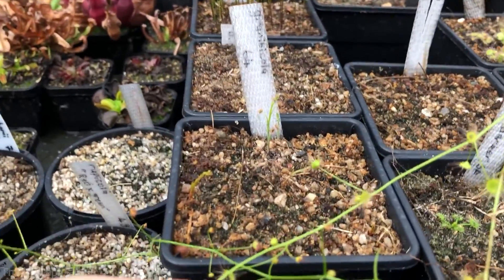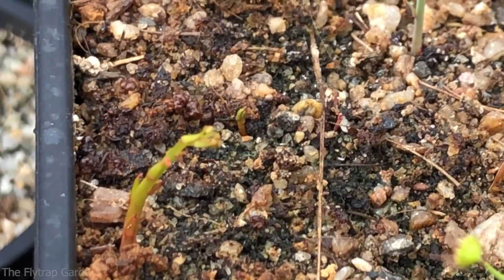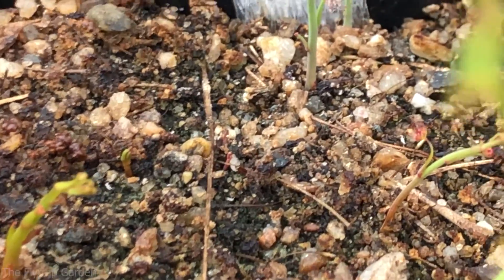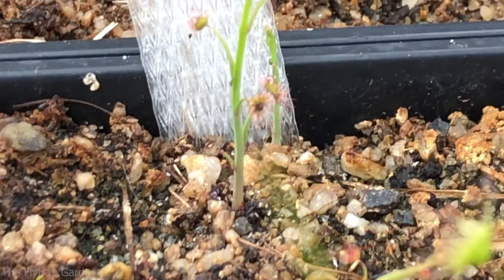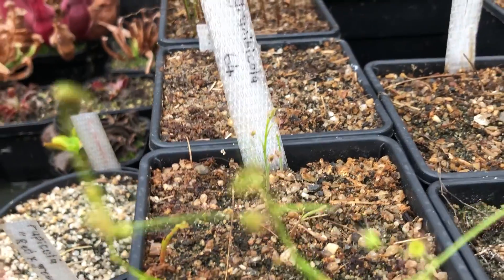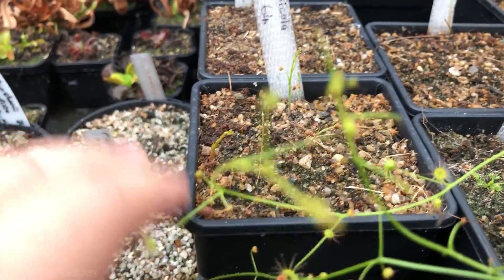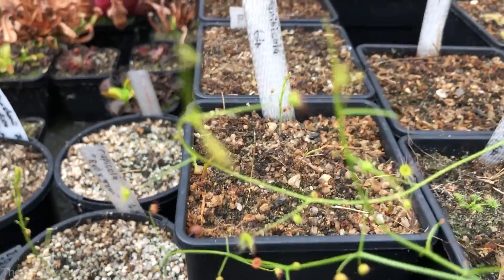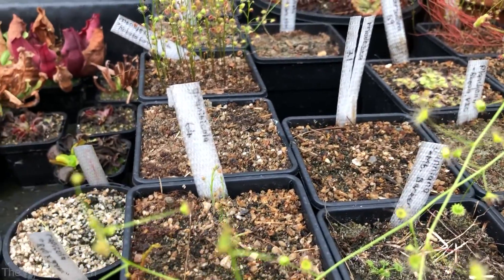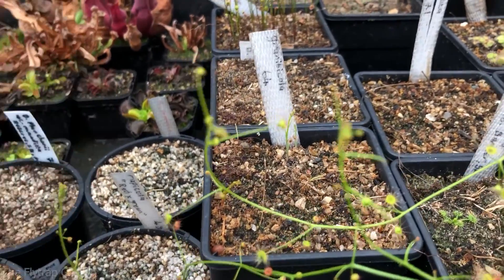Over here we have Drosera graniticola — you can see it's forming a very thick stem coming out of the ground, and there are a couple more in the center of the screen. The most established ones are just about creating their first traps so I'm very excited to see these. If you want to see these in literally the next two weeks, like the others I'll update you on at the end of this video, make sure you subscribe.